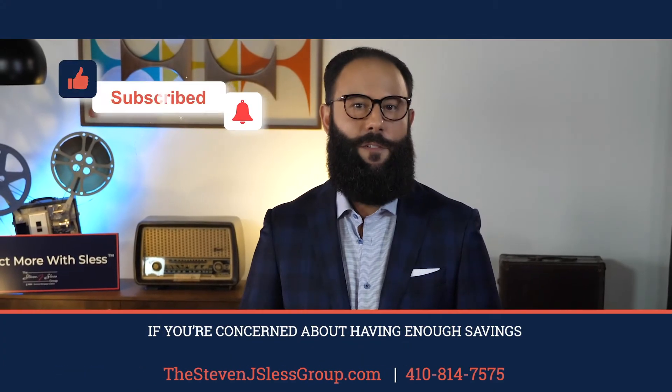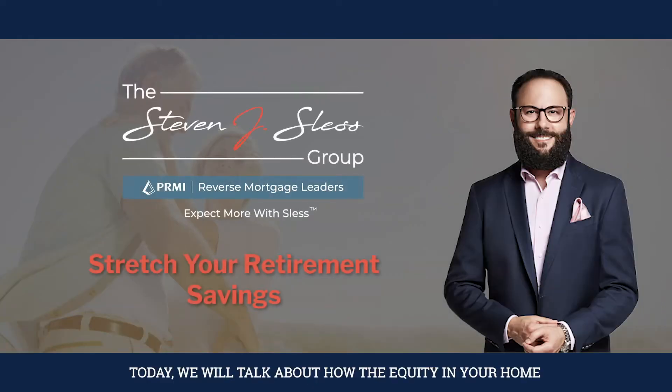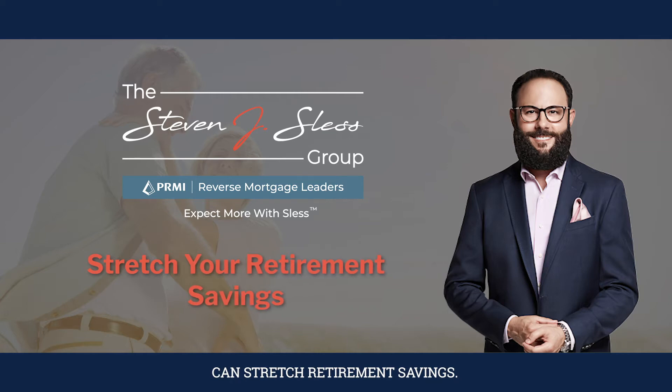If you're concerned about having enough savings for a comfortable retirement, you don't want to miss this video. Today, we will talk about how the equity in your home can stretch retirement savings.